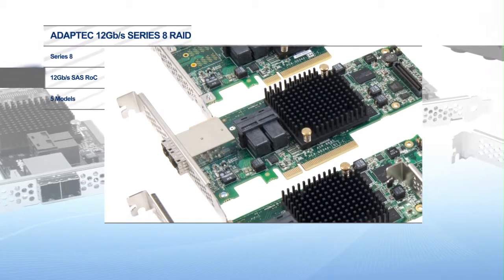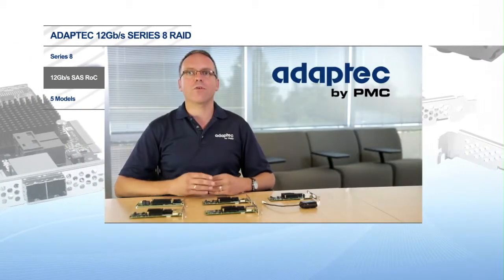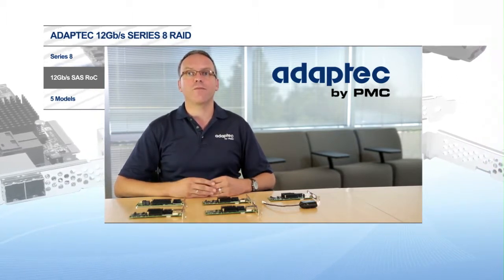PMC is a known leader in the 12 gigabit per second SAS space with RAID-on-chip controllers, I/O and SSD controllers to name a few. Now we continue to build that leadership by fully integrating PMC's 12 gigabit per second SAS ROC in the Adaptec Series 8 family of RAID adapters to maximize density and performance.